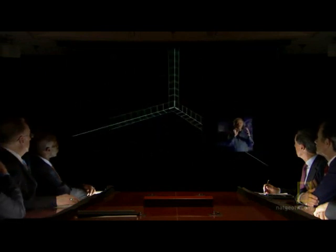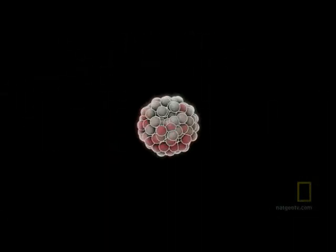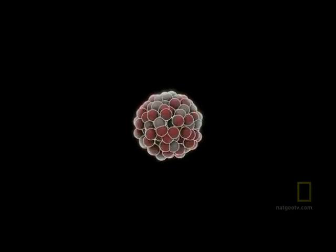Deep inside this atom is a tiny little thing called the nucleus. In this nucleus, you have all of the positive charge. Now, positive charge repels other positive charge, and so they're trying to fly apart.